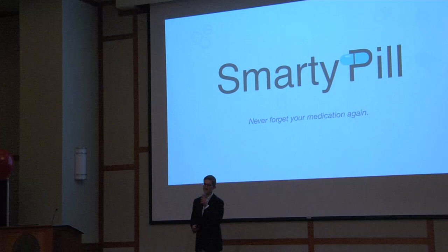Good evening. I'm Matt Swenson. I'm an engineering student at Northeastern and I'm the co-founder of SmartyPill.